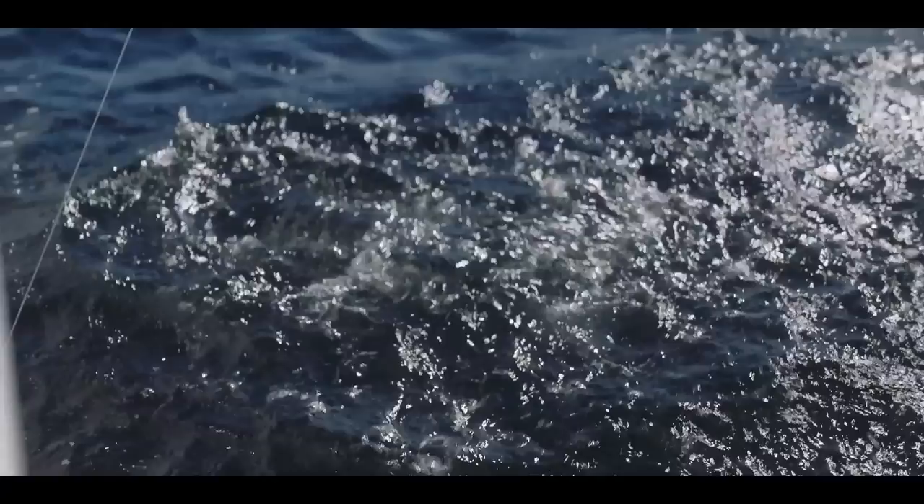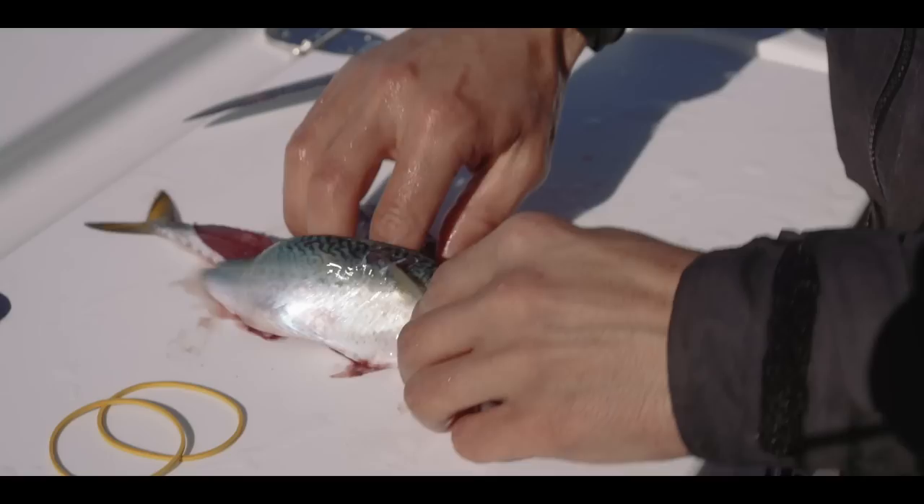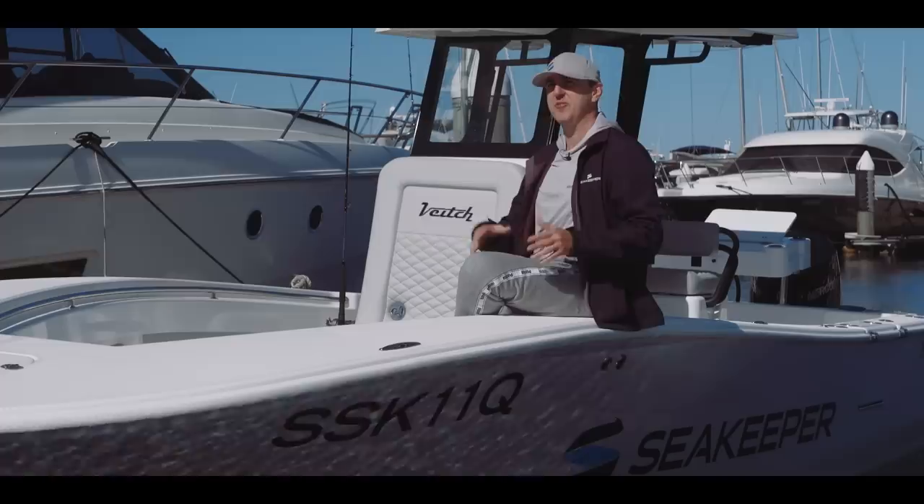Tell us about today — what did we get up to? Today was great. We went out with Ivan, a great fisherman, and he put us onto the fish. These were the first fish this boat has ever caught — it's brand new, we've only just recently launched it and it's done a couple of boat shows but no actual recreational or fishing use. Today was a great opportunity to get out in some real-world conditions, test the Sea Keeper, and catch some fish.